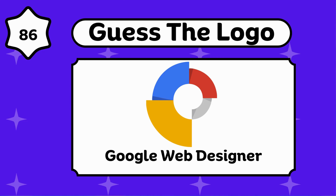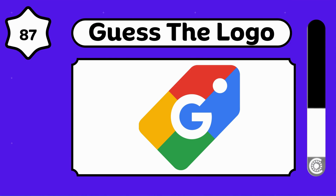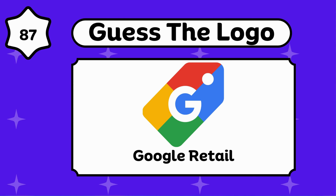Google Web Designer. This is the logo of Google Retail.